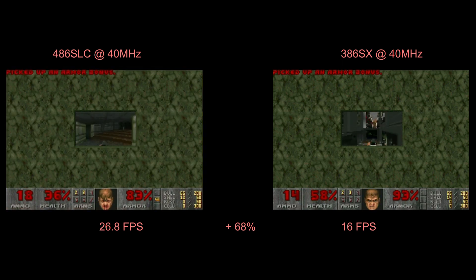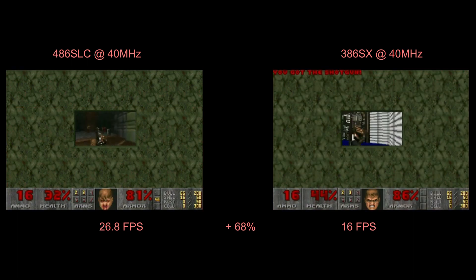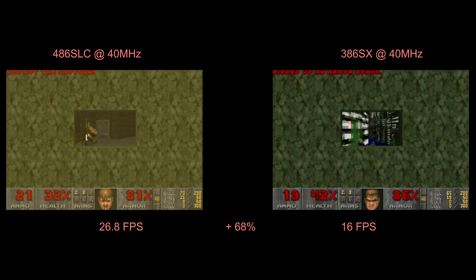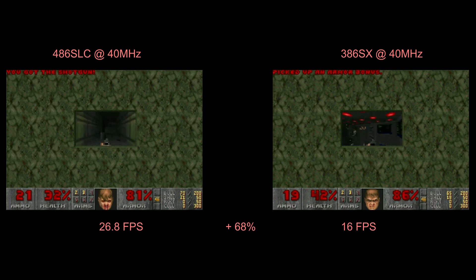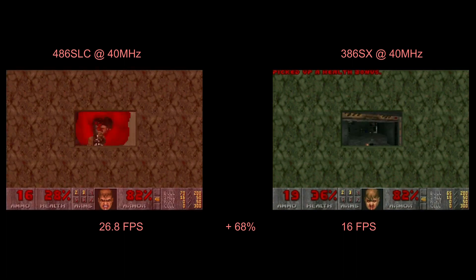This is running at 40 megahertz. I have a problem with the clock speed divider on this motherboard — no matter what it's set to, the clock input to the processor is always 80 megahertz, which is double the actual clock. And I haven't been able to figure out why.